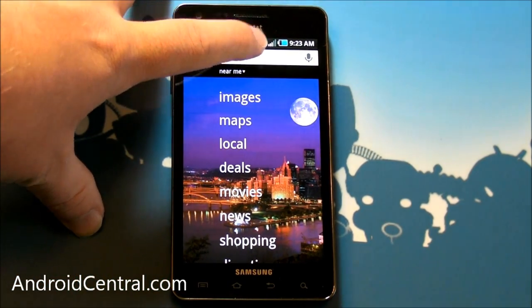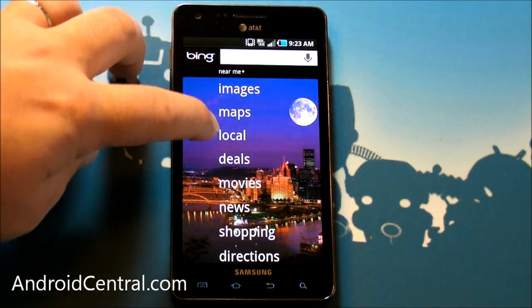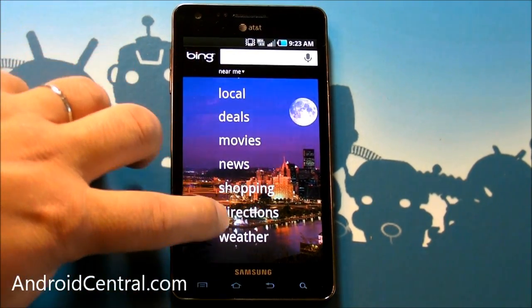So let's just do a quick walk through. You've got a search bar up there with voice search — cool. And here's your list: images, maps, local deals, movies, news, shopping, directions, weather.